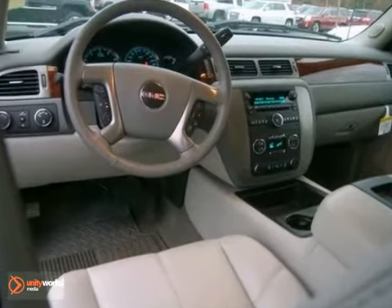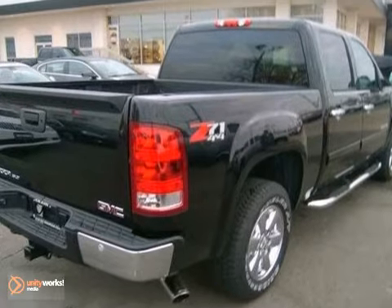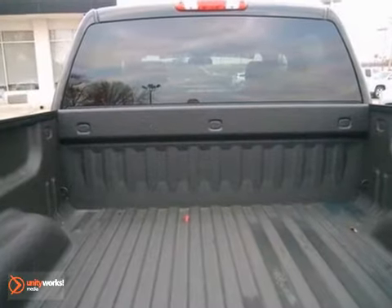this crew cab comes with four-wheel drive, heated leather seats, and the Z71 package. It also has chrome wheels and chrome grille. It has power windows and locks, cruise controls, CD player, running boards, and so much more.